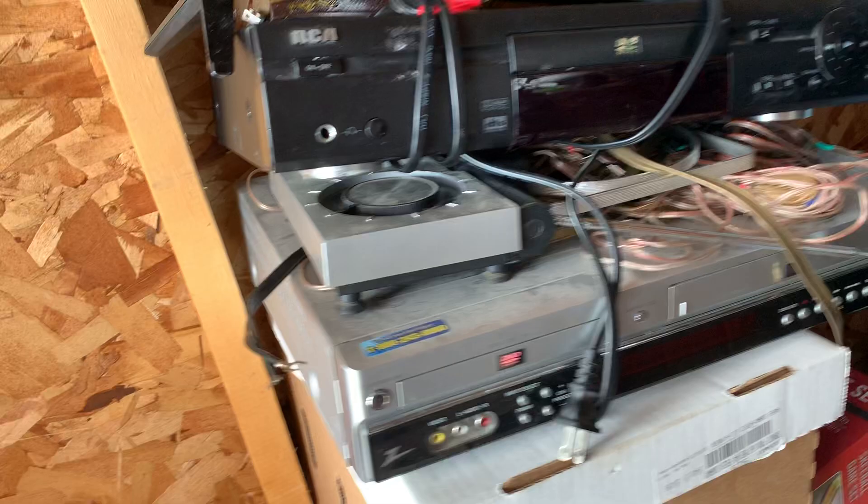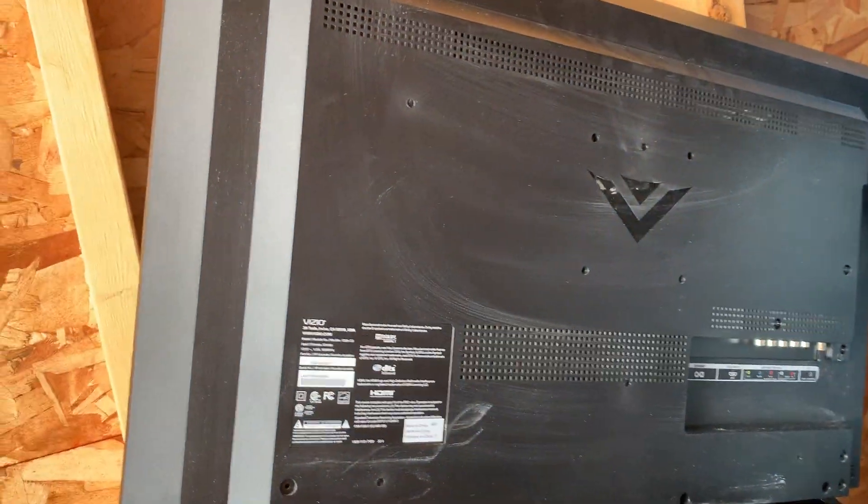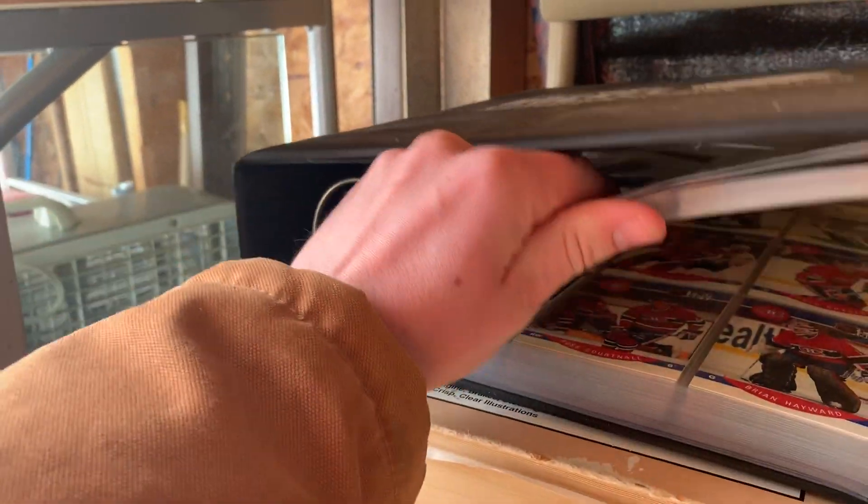This is what caught my eye - DVD-VCR combo. That should be about $100 if it works. 32-inch TV. Over here, we've got a kitchen island.